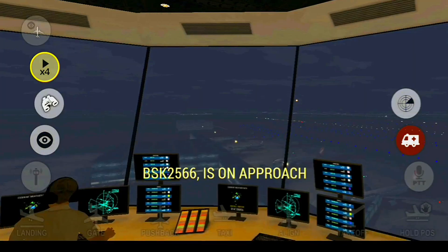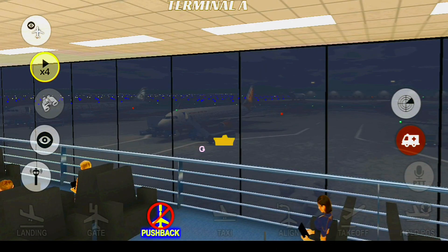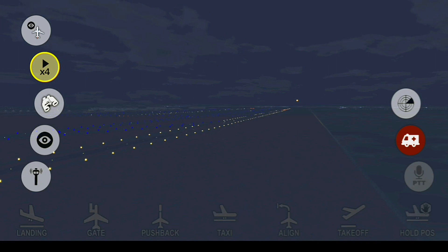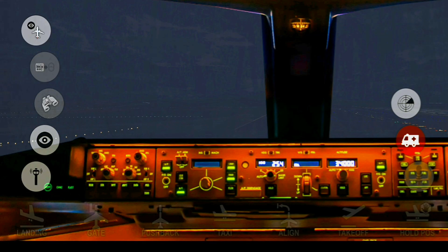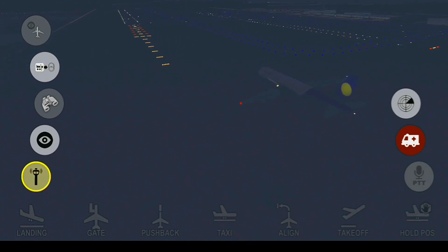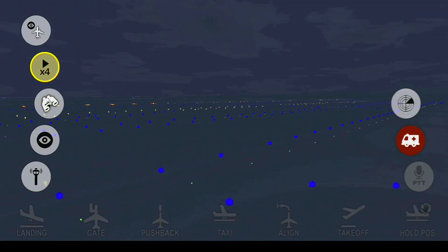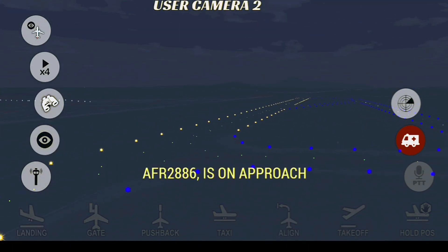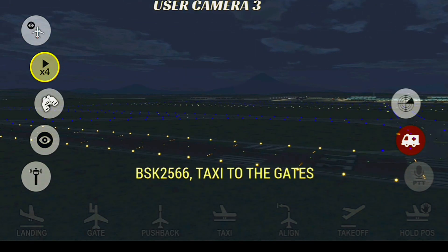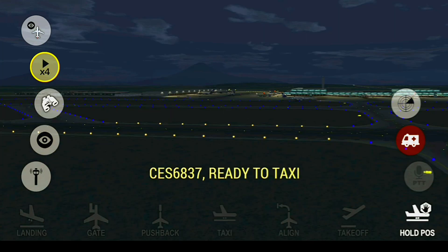Good morning, FX-79057 ready to push back at Charlie 4. Capital Tower, good morning, Blue Sky 2566 is on approach. Blue Sky 2566, cleared to land runway 35L. Capital Tower, good morning, BF-2886 is on approach. BF-2886, cleared to land runway 35L. Capital Ground, Blue Sky 2566, taxi to the gates. China Eastern 6837, clear to push back.